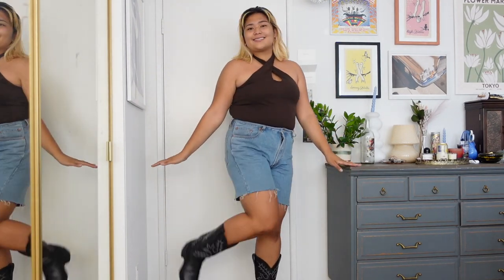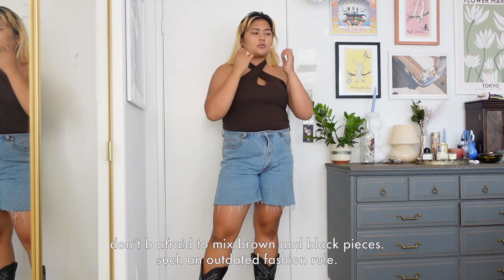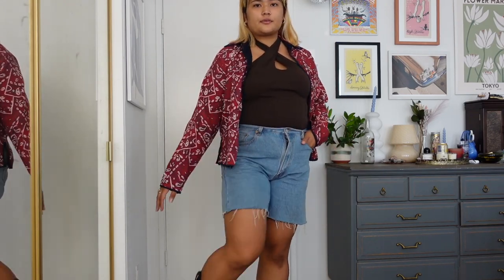This is the shorts portion of the video. I swapped out the top for this halter wrap top, and to make it feel a little more cowgirl theme I threw on this bandana print work jacket. Where would I wear this? Who knows.